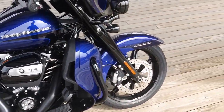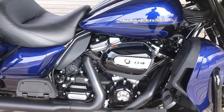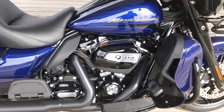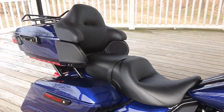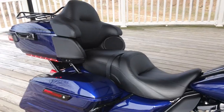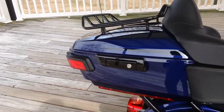It has cast alloy wheels with dual front disc brakes. Of course, the Ultra Limited features a 114 cubic inch Milwaukee 8 V-twin engine with a six-speed transmission. It has a large, comfortable two-up seat, one-touch open and close saddlebags, as well as a tour pack.